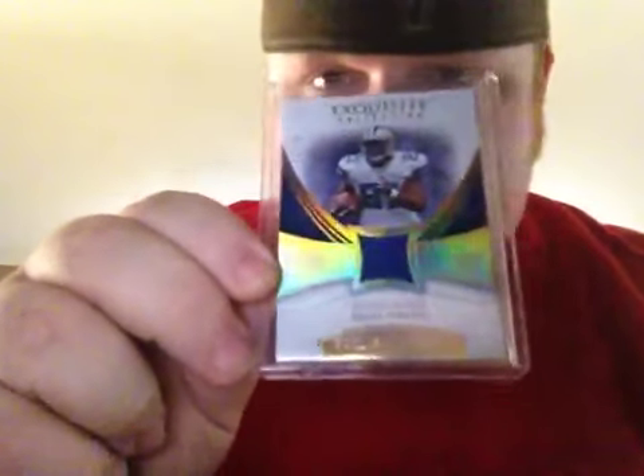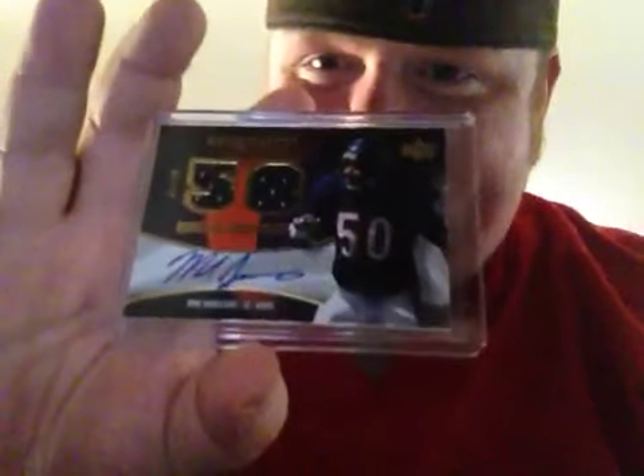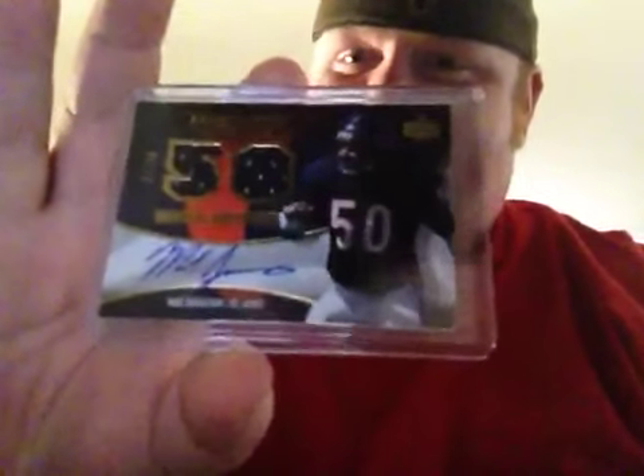I freaking love Exquisite, man — this is my favorite product by far. I could get a Tony Romo from Exquisite and I would live with it because it's a beautiful product. Also from Exquisite, numbered to 50, two pieces of jersey, autograph — Mike Singletary. That is amazing.